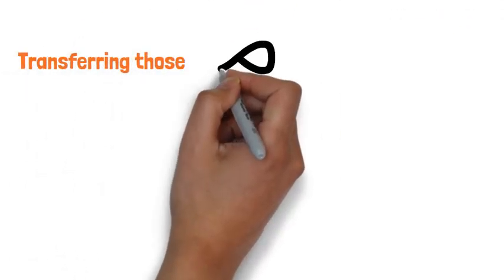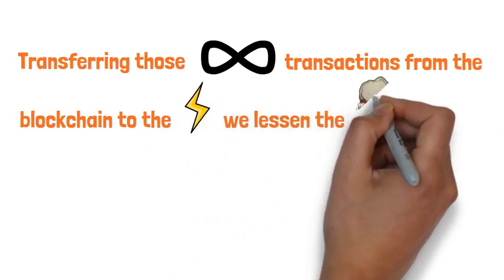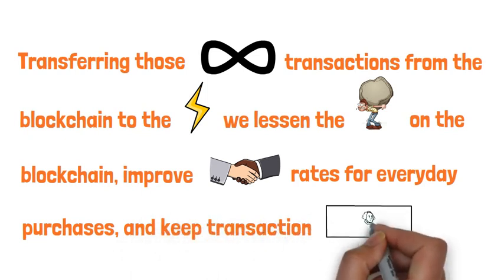By transferring those infinite transactions from the blockchain to the Lightning Network, we lessen the burden on the blockchain, improve transaction rates for everyday purchases, and keep transaction fees low.